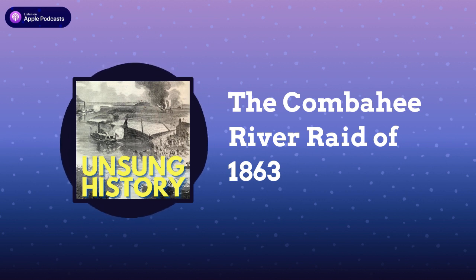Be sure to subscribe to Unsung History on your favorite podcasting app so you never miss an episode. And please tell your friends, family, neighbors, colleagues, maybe even strangers to listen too.